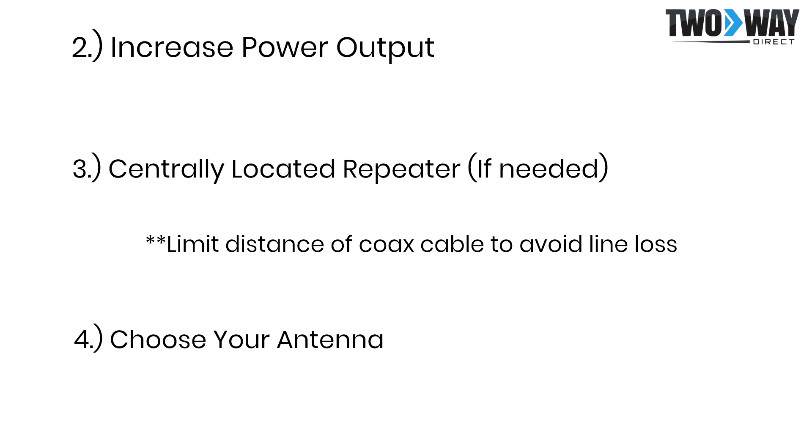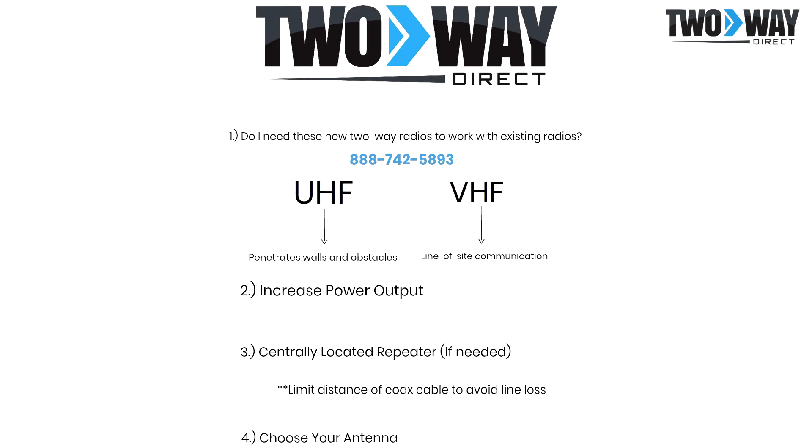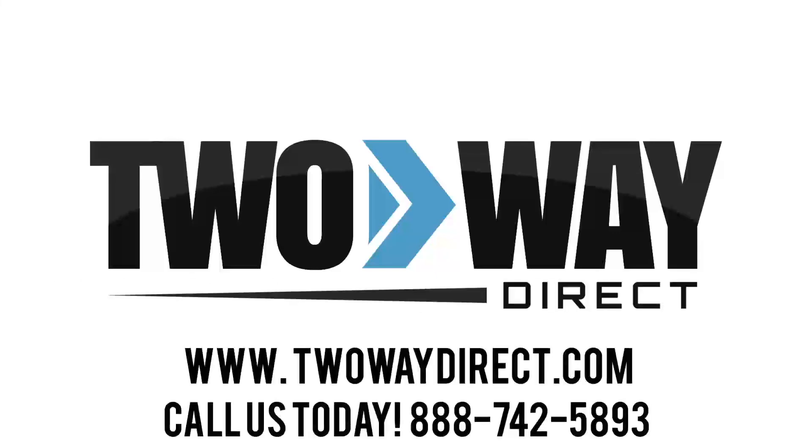Whether you reach out for help or if you choose to fly solo in your search for a two-way radio system, it is highly recommended that you talk with a professional first in order to make sure that your product is not only compatible but that it will work in your environment as the best option for your application. Two-Way Direct offers free programming with the purchase of any new two-way radios and is happy to take the hassle of purchasing a new system out of your hands. Simply give us a call at 888-742-5893 or request a quote and we will get back with you.